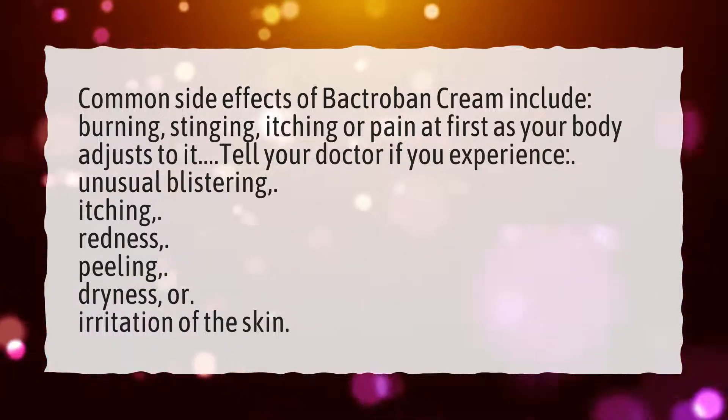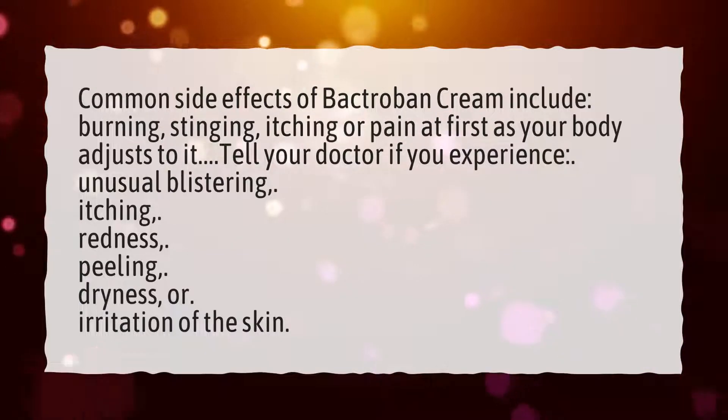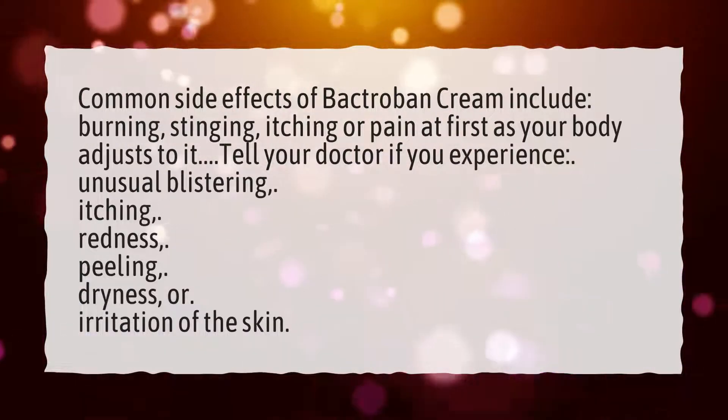Tell your doctor if you experience unusual blistering, itching, redness, peeling, dryness, or irritation of the skin.